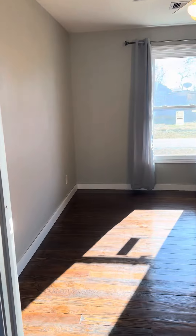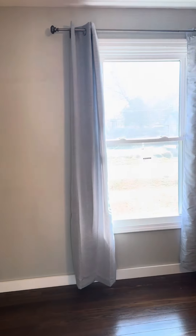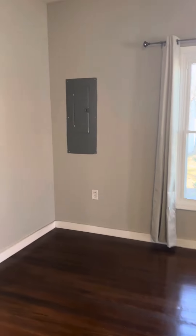And this is the second bedroom. Closet here. New electrical panel.